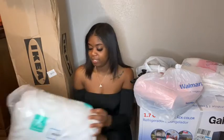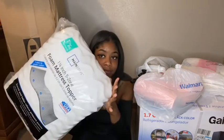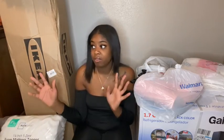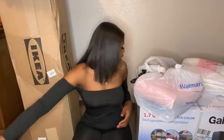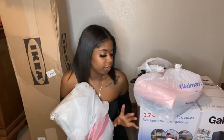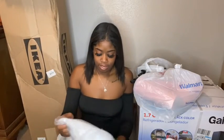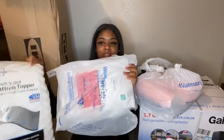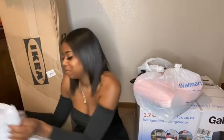I'm just gonna get right into the video. So the first thing I have is my mattress topper — you gotta have your mattress topper, can't be sleeping on that hard thing. All of this stuff I got from Walmart except for this. The next thing I have is my mattress pad, so it goes either over or under it — I honestly don't know — but yeah, I got these two.